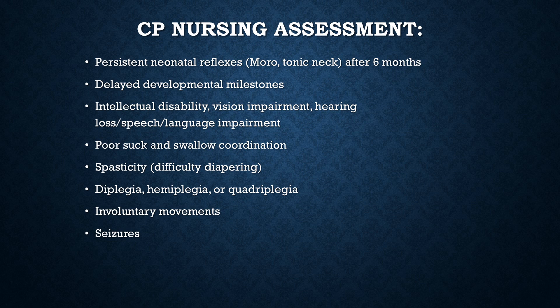Spasticity occurs because muscles do not grow in coordination with bone growth. This interferes with gross motor activities and is one of the reasons why they don't meet developmental milestones. Spasticity can also cause difficulty with diapering. Diplegia means both legs are affected; hemiplegia means one side is affected with arms usually more so than legs; quadriplegia means all four extremities are affected.